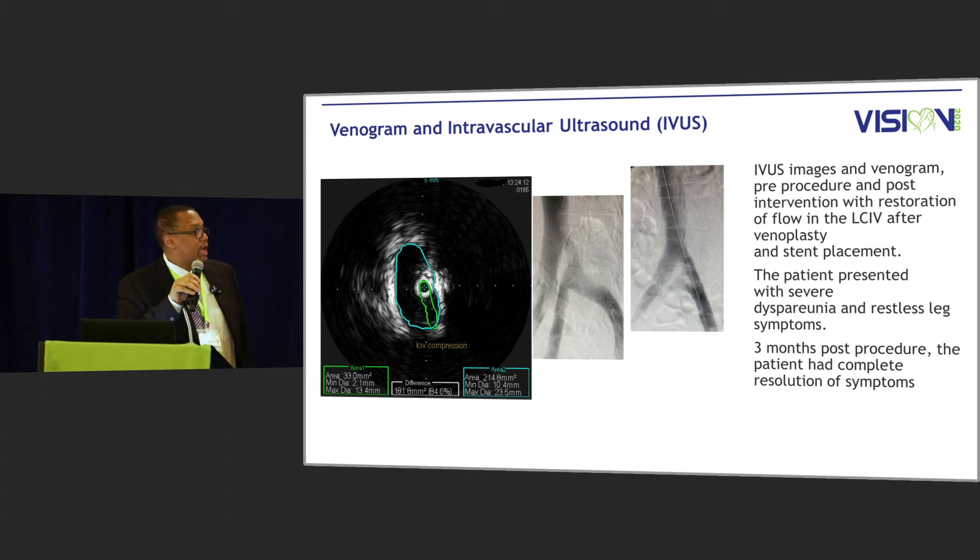This patient is significantly compressed, about 85% — a young lady who came in with severe restless legs and dyspareunia. When we did her IVUS ultrasound, she was compressed 85%. In the middle slide, that's the compression of the left common iliac vein, and that large vessel is actually a collateral or the hypogastric vein.